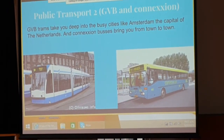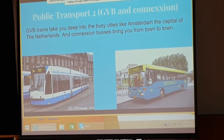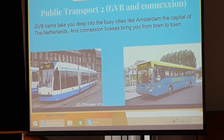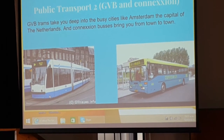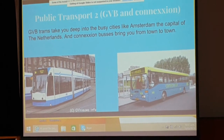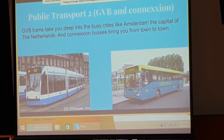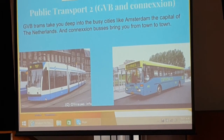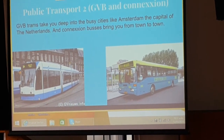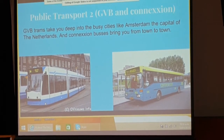Public transport part two: GVB and Connexion. I've actually got a little toy bus with Connexion at home. GVB trains take you deep into busy cities like Amsterdam, the capital of the Netherlands — that's where I used to live. Connexion buses bring you from town to town, and sometimes when a train is broken, they also bring you along the route the train would have taken.